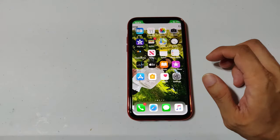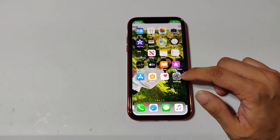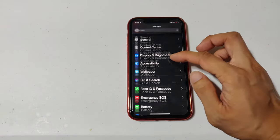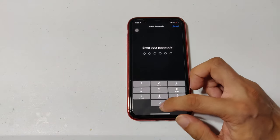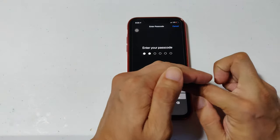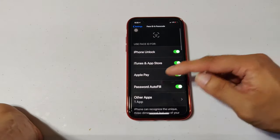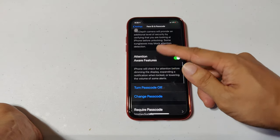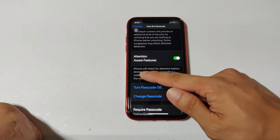This happens because of the Face ID awareness feature. To fix it, go to Settings and scroll down to Face ID and Passcode, then go ahead and enter your passcode. Scroll down to where it says Attention.